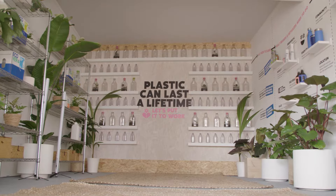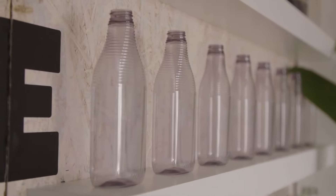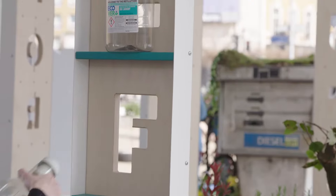Our ambition is really to make reuse and refill mainstream and make it available to everyday consumers. We need to raise awareness and get attention to the fact that this is a viable alternative to single-use packaging.